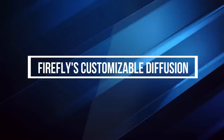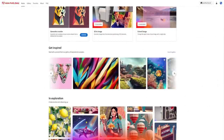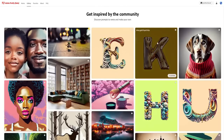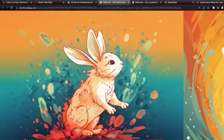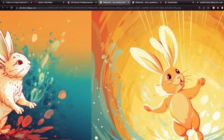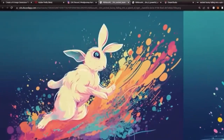Firefly also offers customizable diffusion. This feature allows you to select which images inform the generative AI, offering more creative control over individual images and a simpler way to apply creative choices across a body of work.